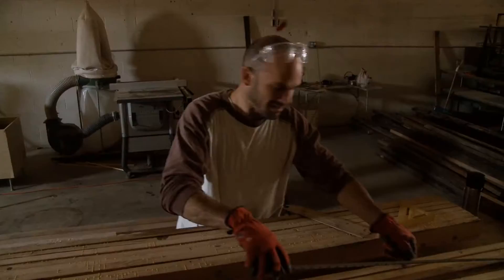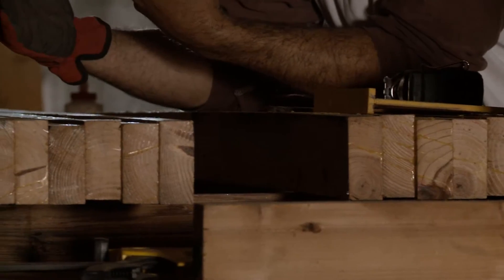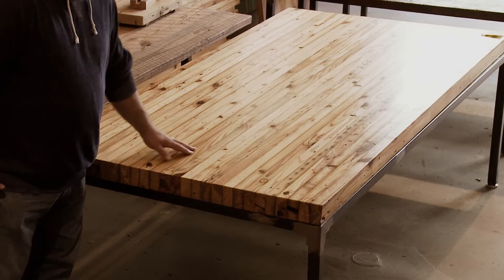What we're looking at here is what we call our Grand Boulevard style. The majority of the lumber coming out of each house is going to be the wall studs, the two-by-fours. For a traditional dining table, we can use about 20 two-by-fours in each table, which is a pretty good use of the material.